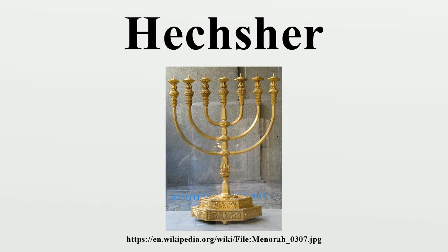A Hechsher is a rabbinical product certification, qualifying items that conform to the requirements of Halakha. A Hechsher may be a printed and signed certificate displayed at a commercial venue or on a media advertisement advising the consumer that the subject product is kosher.